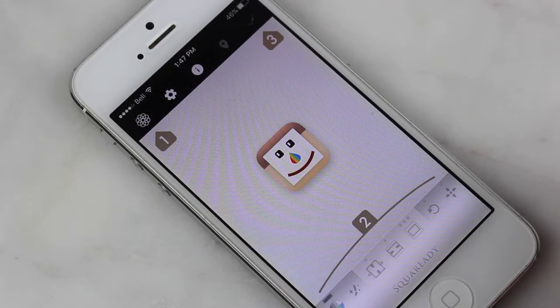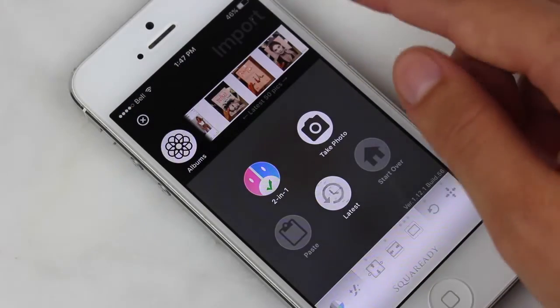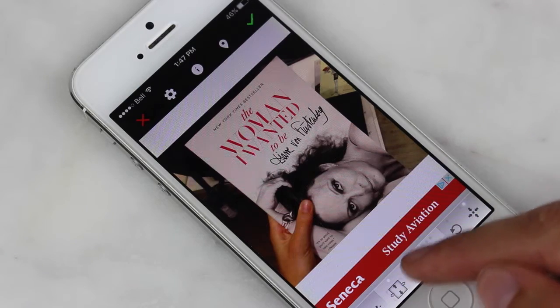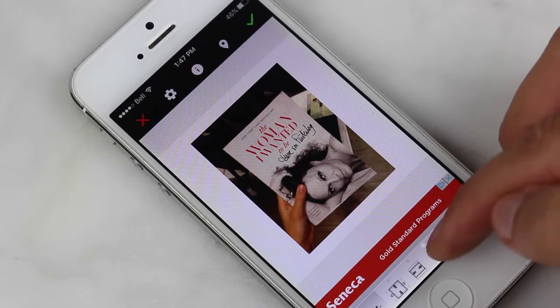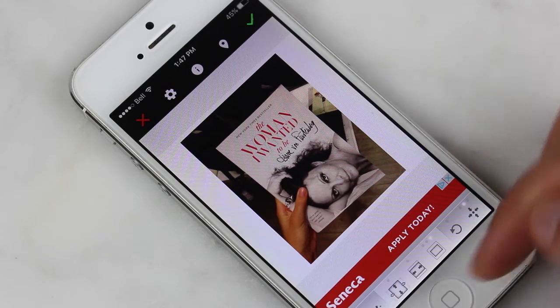Beside PickFX I have Square Ready. When you open it you click the button at the top and your pictures pop up. I'm going to click a random picture — the book I'm currently reading. At the bottom there are three buttons depending on the aesthetic you're looking for in your Instagram feed. You can add a border around your pictures and play with that.